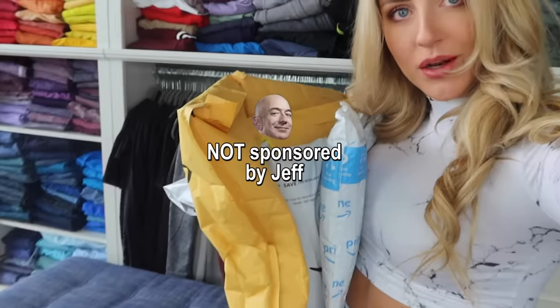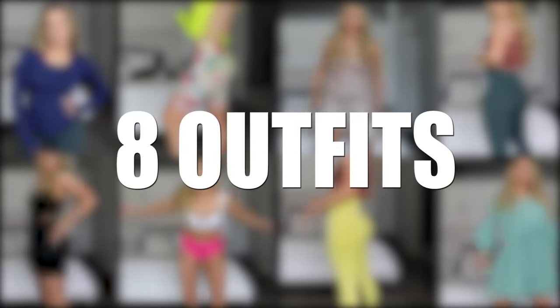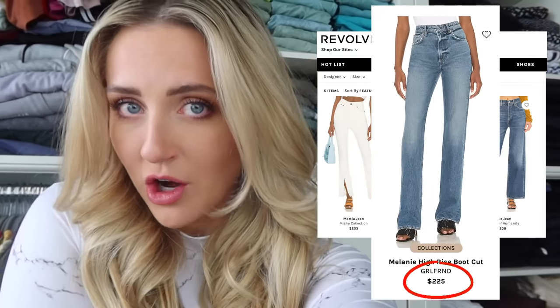Did you know that Amazon has a huge outlet section hidden on their website? I went a little crazy and built an entire summer wardrobe — eight outfits — for $150. That's less than one pair of jeans from Revolve.com, or like one new swimsuit from Victoria's Secret. Pretty much everything I have here was under $10.